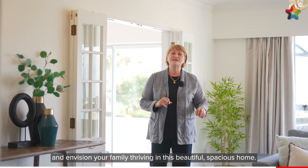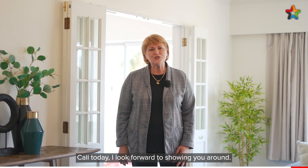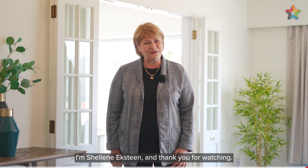Add your own flair and envision your family thriving in this beautiful spacious home. Call today, I look forward to showing you around. I'm Shaleen Ekstein and thank you for watching.